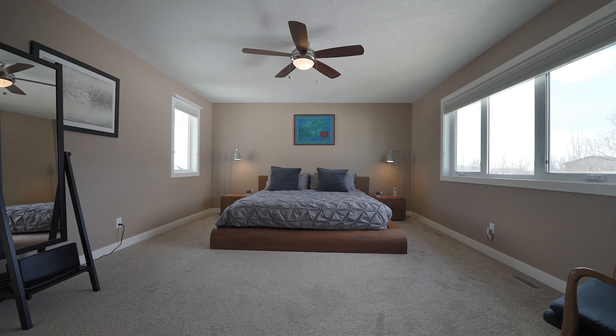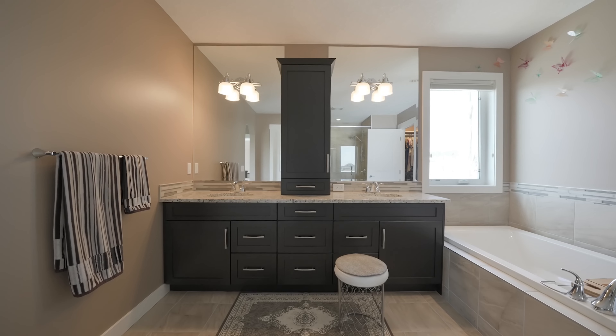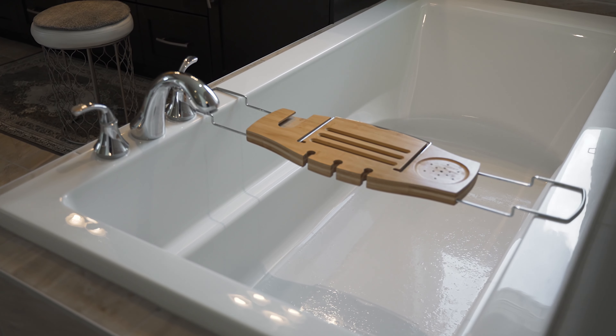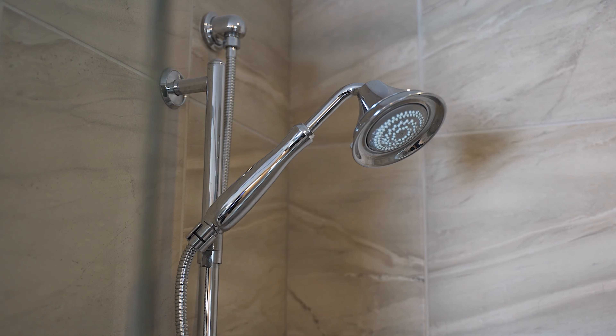There are three bedrooms upstairs including this beautiful primary suite. And this ensuite will be your own private retreat with granite countertops, dual sinks, and a soaking tub to relax and unwind at the end of the day. Plus you'll appreciate the larger shower, perfect for a refreshing start to your day.